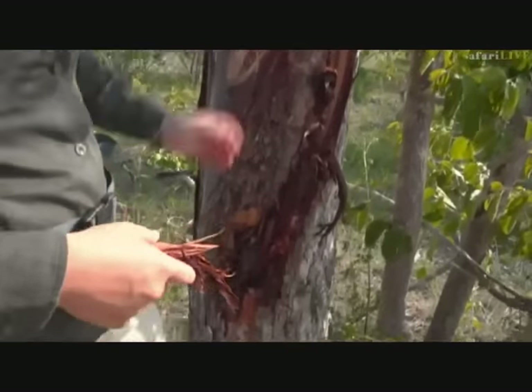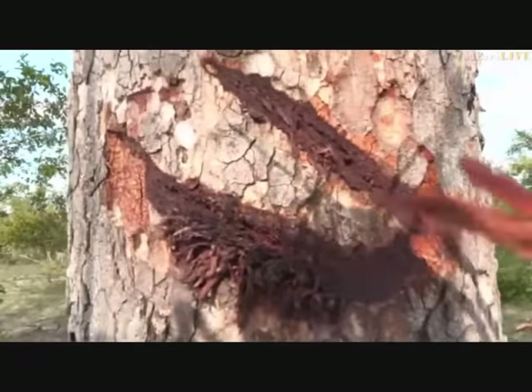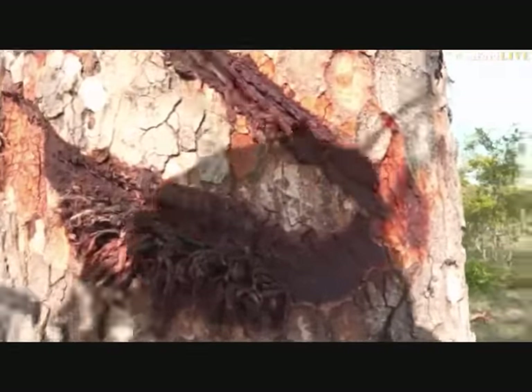It looks like they've been painting and drawing on the tree. They love feasting on this. Now that it is coming into the summer months and all the trees have got their lovely green leaves on them, the bark is taking a little bit of a break. That's why we're so glad to have these rainy seasons - it allows the vegetation to regenerate all over again. I think Brent has got a rather large kudu bull to show you.